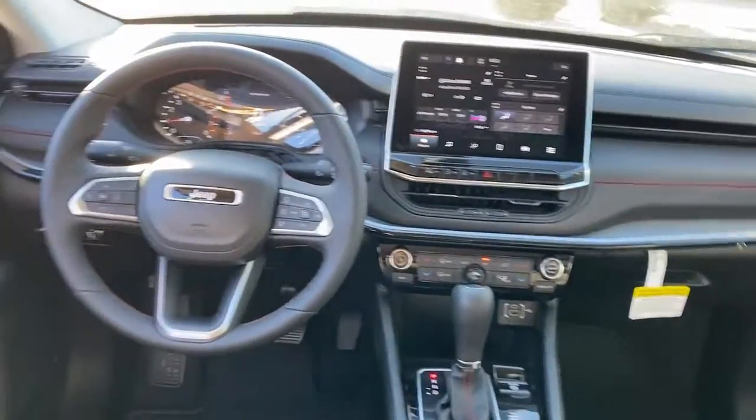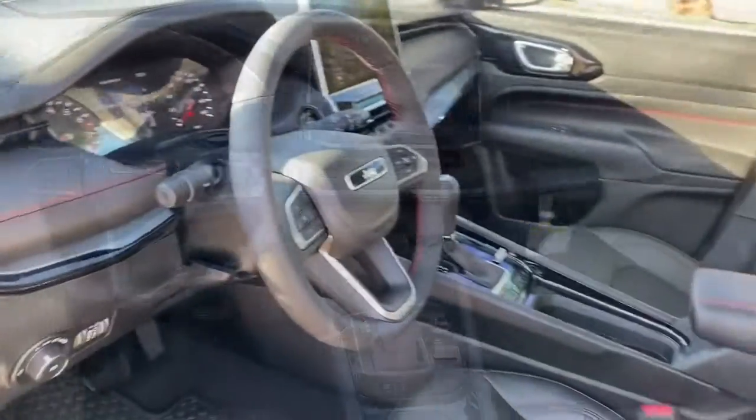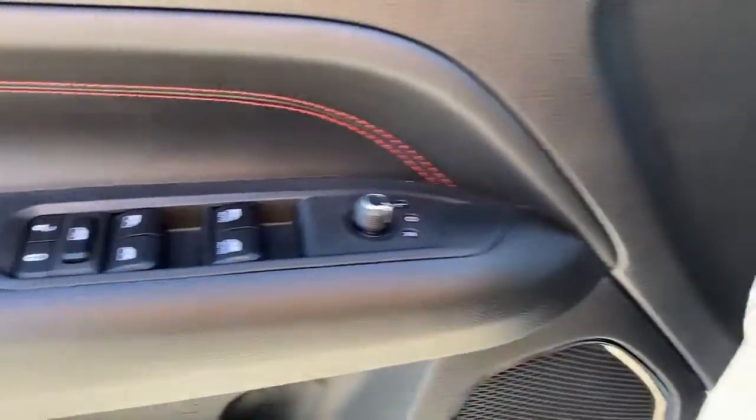The following are some of this vehicle's highlighted options: keyless entry, satellite radio, backup camera, heated mirrors, fog lamps, alarm, dual-zone AC, aluminum wheels, steering wheel audio controls, and electronic stability control.